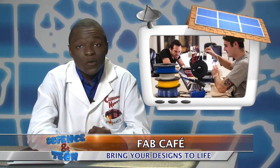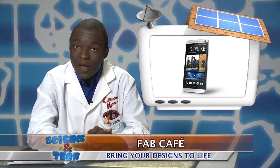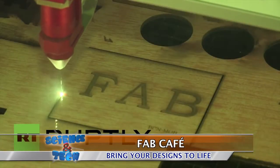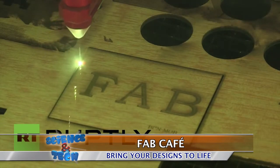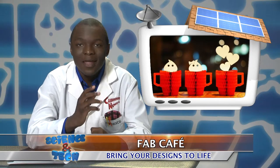To get in on the 3D printing fun, a Fab Cafe visitor can create a design on a laptop or a smartphone. Then they send it to a 3D printer, where the machine uses a combination of lasers and material layering to bring a concept to life.